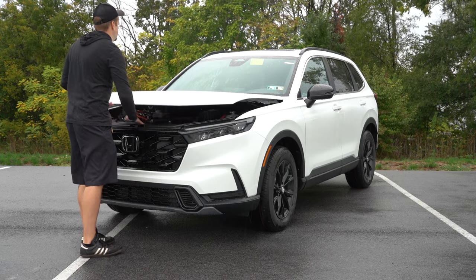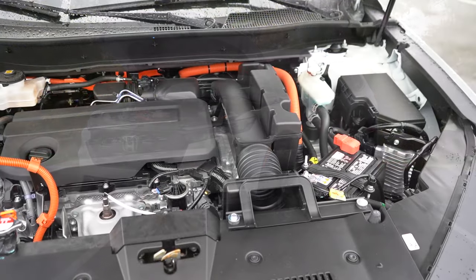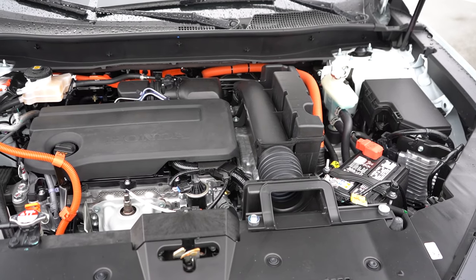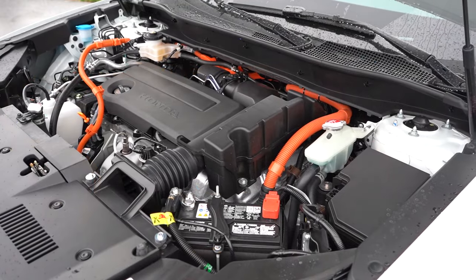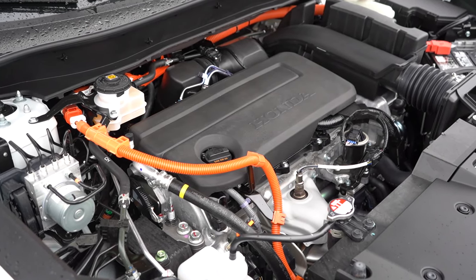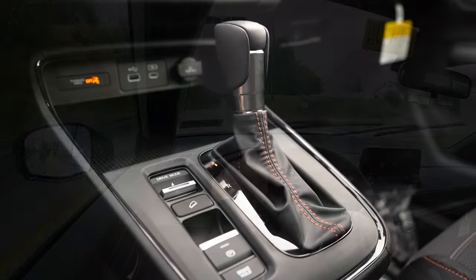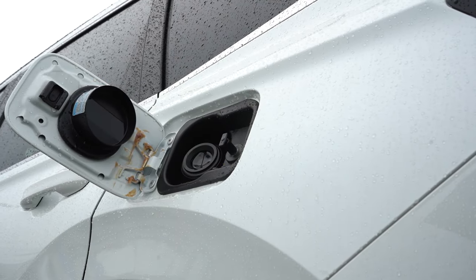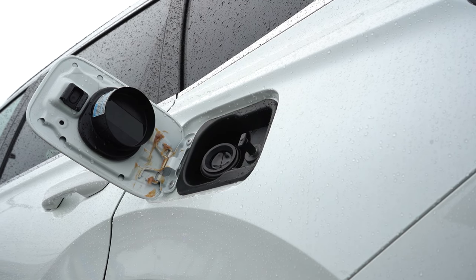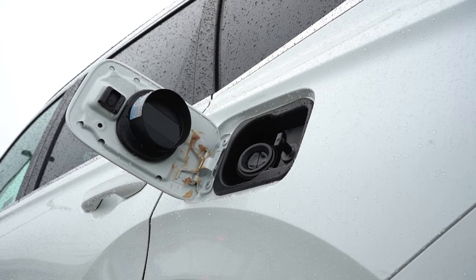There are a couple of different powerplants for the CR-V. The first one belongs to the LX, EX, and EX-L trim levels — a 1.5-liter turbocharged inline four-cylinder putting out 190 horsepower at 6,000 RPM and 179 pound-feet of torque coming in at 1,700 RPM. Power is sent to the front or all wheels through a CVT. MPG: 28 city / 34 highway for FWD, and 27 city / 32 highway for AWD.